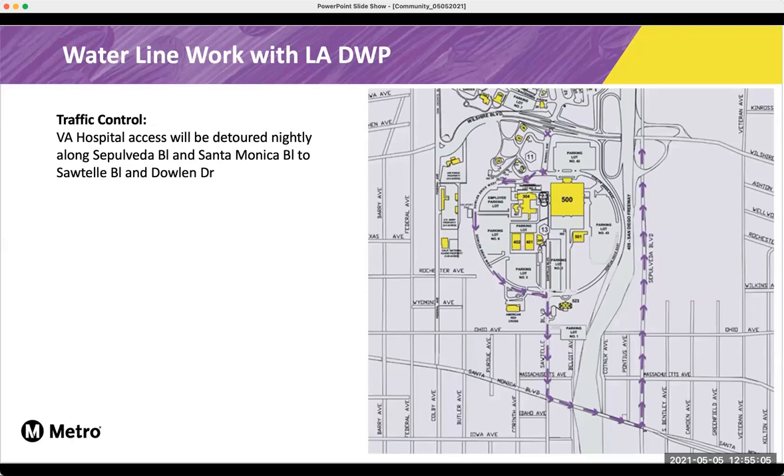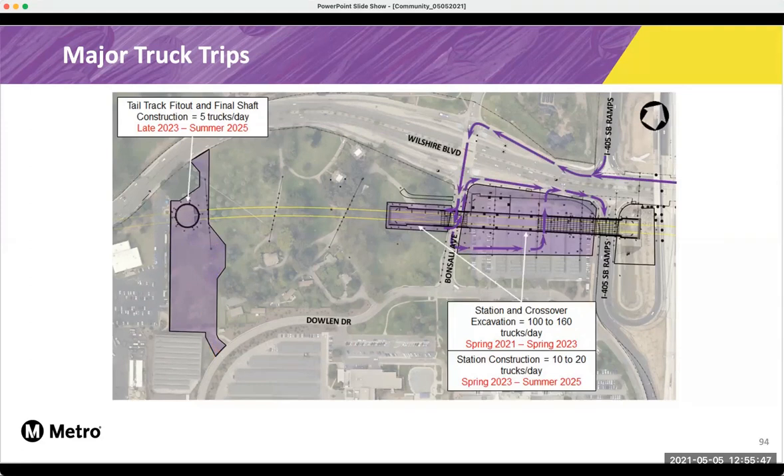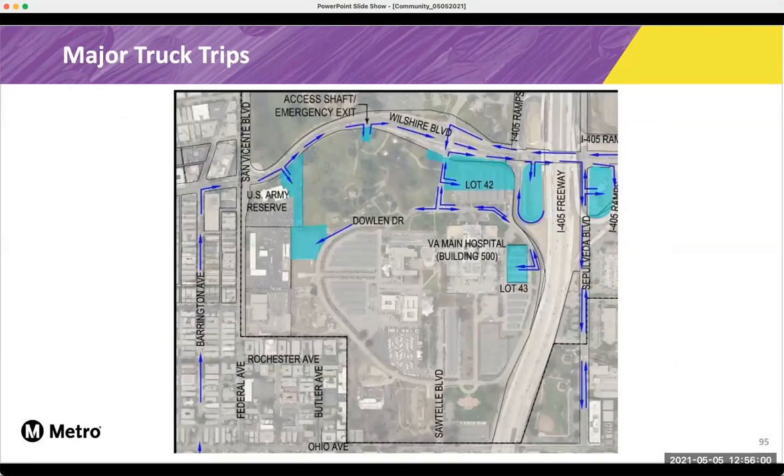This map shows the detours that we've been using during that SCE work, and we'll also use the same detours as approved by the county. While we're doing the work with DWP, there will have to be some intermittent closures of the Wilshire Bonsal ramps to the VA hospital campus. However, this detour shows that you can still access it from the south entrance of the VA campus. Here's a look at what our approved haul routes look like outside of the VA station, and this is what it will look like as we progress through the work outside of that Lot 42 area. And just another look at what the approved truck hauling trips look like along Sepulveda Boulevard.